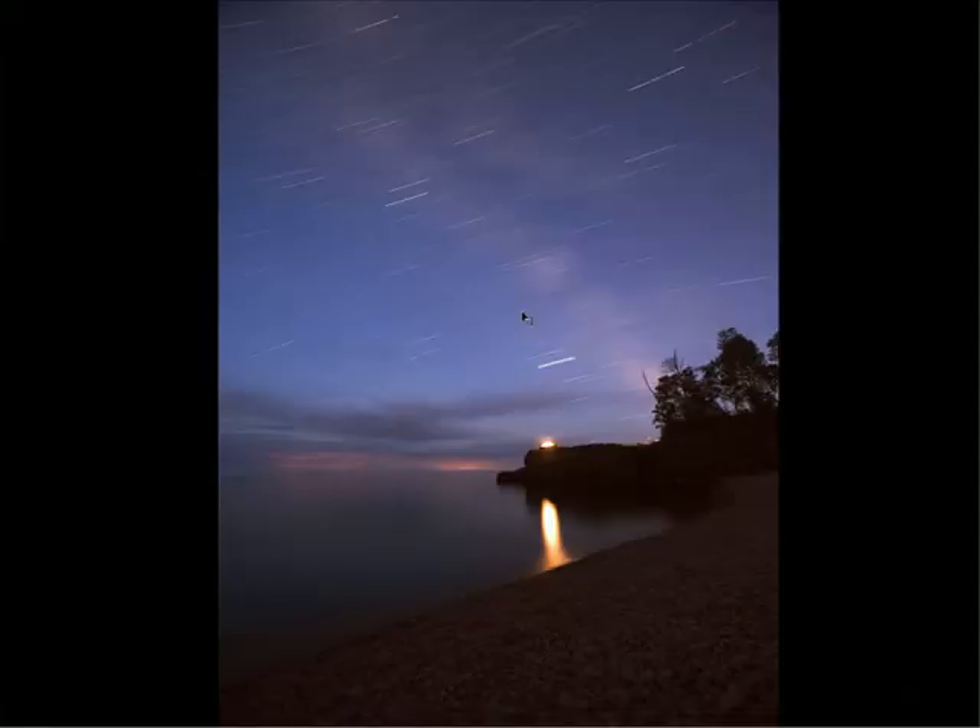I want to back up and talk for a few moments about scouting in daylight. This is so ultimately critical to having a successful shot. Considering the investment in getting a single frame, it's worth spending a few minutes discussing. This is an image I shot this summer on the north shore of Lake Superior, and it was one where I did not scout.